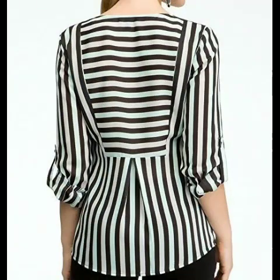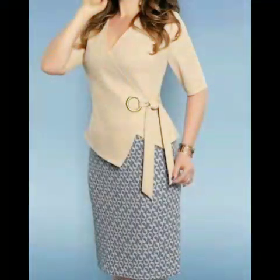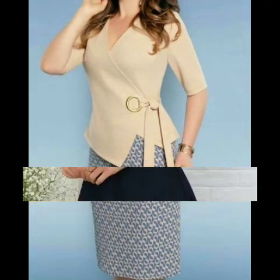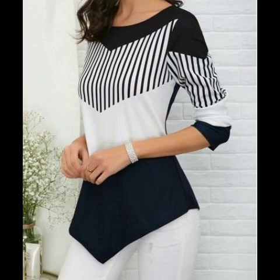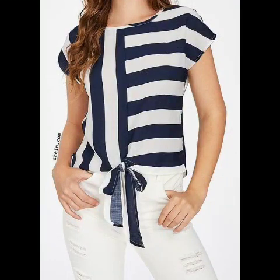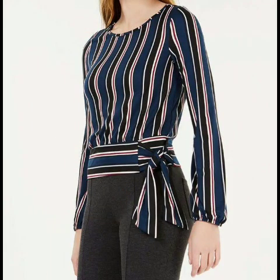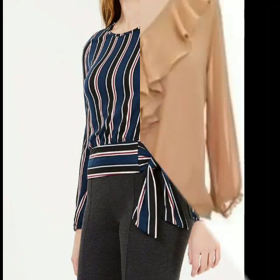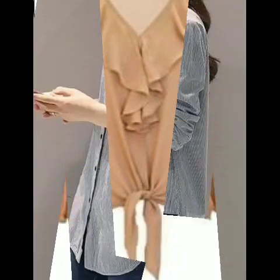Look how beautiful the design is. You can take a look at the tops and blouses — look how beautiful the design is. You can see how much this design is, how beautiful it is. It's a trending design, latest print, latest collection. It's 2019 to 2020, a latest collection, a very beautiful design.